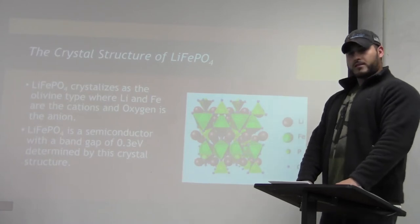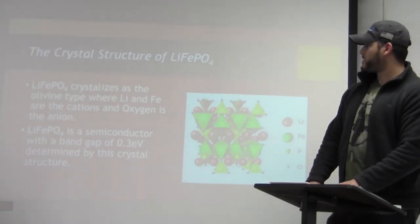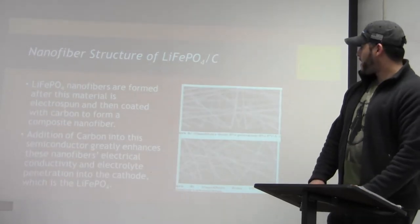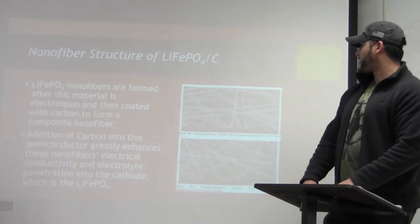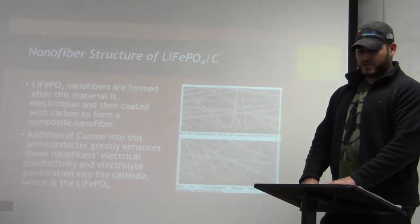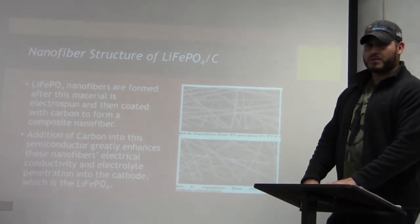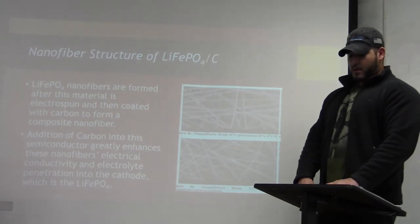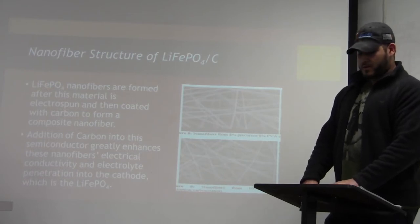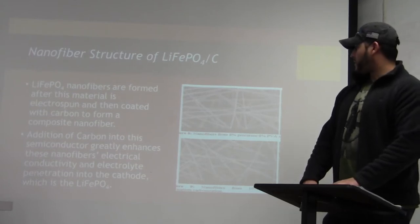Lithium-iron phosphate is a semiconductor with a bandgap of 0.3 volts, which is influenced by the structure of this fiber. Here we can see the nanofiber structure of the lithium-iron phosphate doped with carbon. Lithium-iron phosphate nanofibers are formed after these materials are electrospun and then coated with carbon to form a composite material. Carbon sources such as glucose are added into the raw lithium-iron phosphate and then carbonized at high temperatures to form the nanofibers.